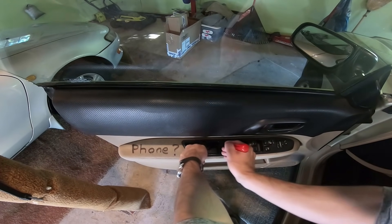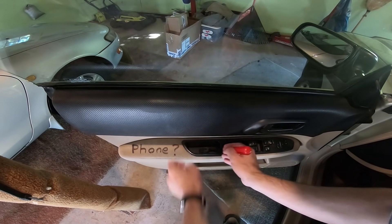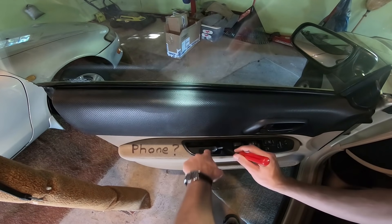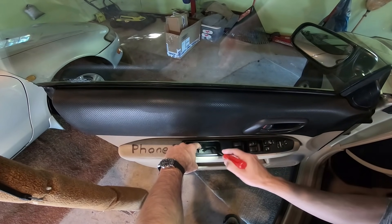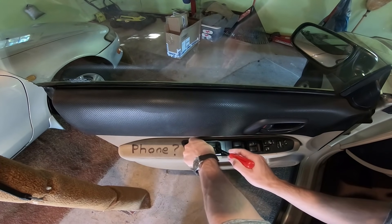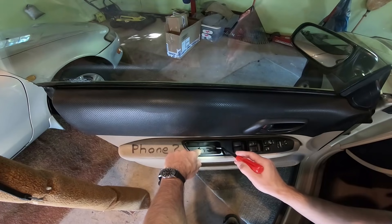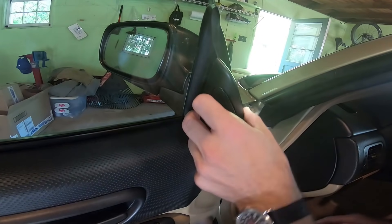Welcome to an essay about why these doors here are ridiculous — the idea of pillarless doors. I had the motor go on my electric window here on Goldie. This is our camera car. And I kind of didn't deal with it for a while because it failed in the up position.